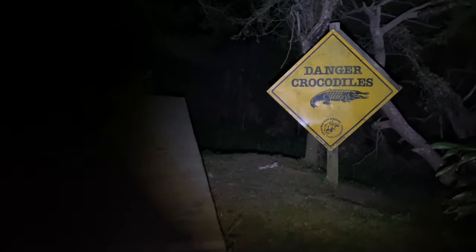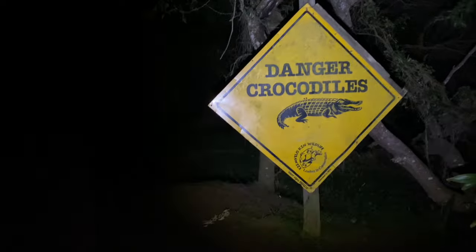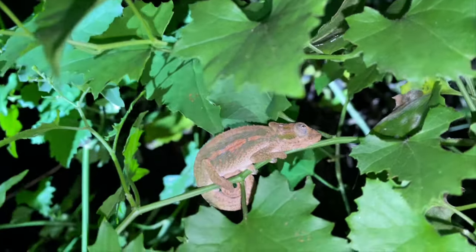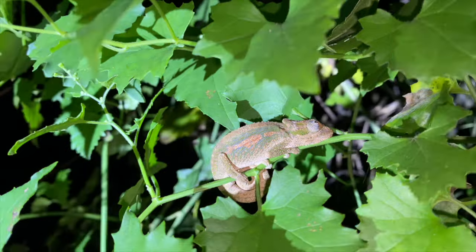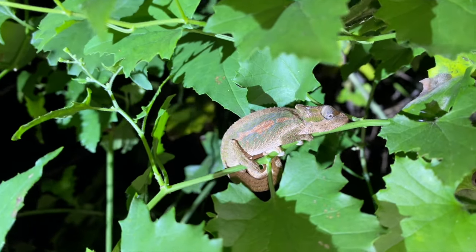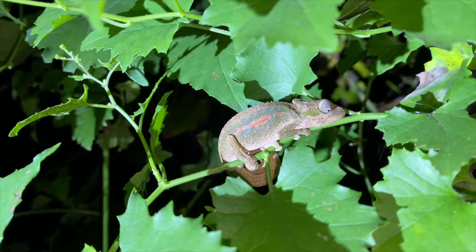We're going on a boardwalk herping session, seeing if we can find some Satara's chameleons — that sign's apt because the estuary mouth is right down there where all the hippos are, so it could be pretty sketchy. We just got a Satara's chameleon — Bradypodion setaroi, only found in the coastal regions of KwaZulu-Natal and up just into southern Mozambique. This is a really pretty looking specimen. We're going to grab a couple of photographs and see if we can't turn up any others.